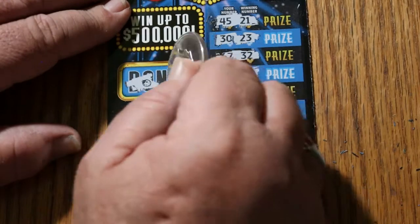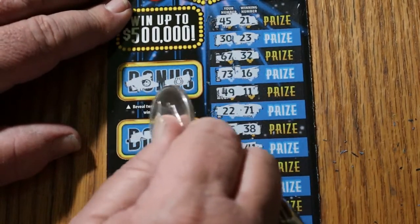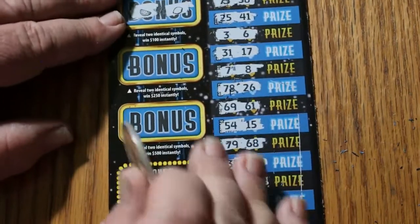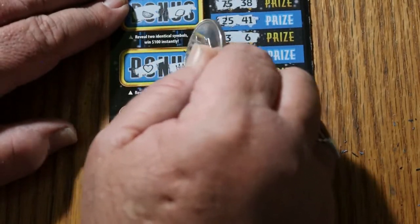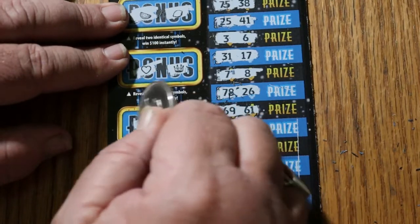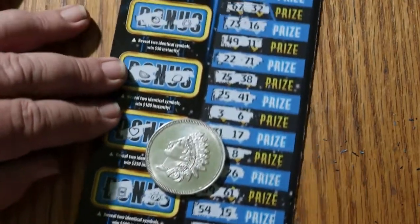For $50, ladybug and horseshoe. For $100, watermelon and lemon. For $250, a heart and a crown. And for $500, a safe and a gold nugget. Nothing there.